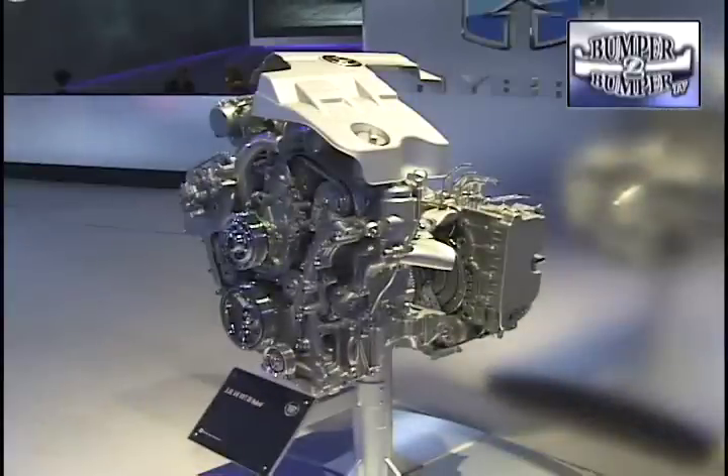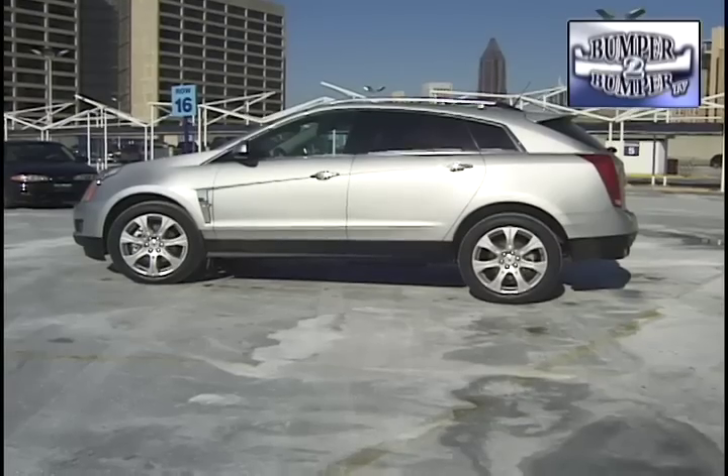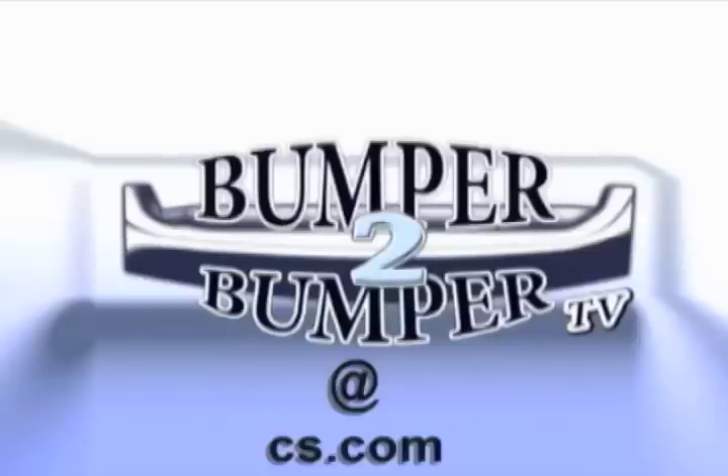After a week of driving, the big question in our minds was: will Cadillac consider putting its proposed V6 plug-in hybrid powertrain in the SRX? Such a move would give the brand a green luxury crossover. This is Greg Morrison — we want to know what you think, so email us at bumpertobumpertv@cs.com.